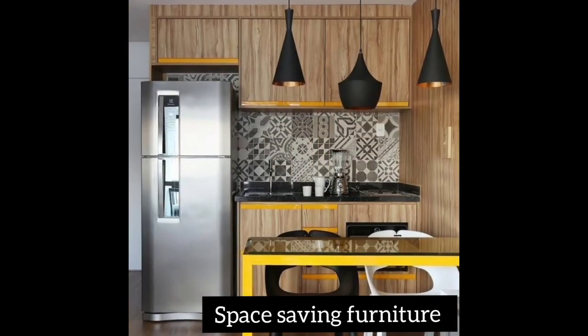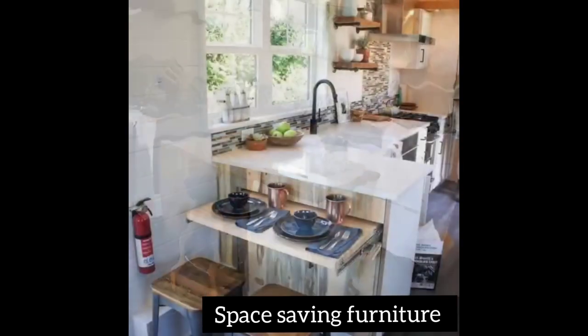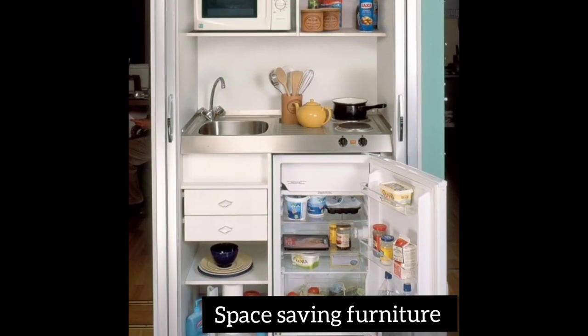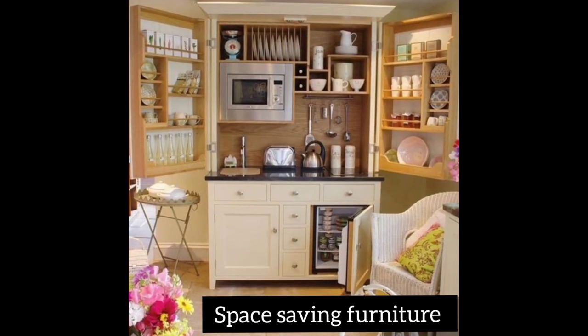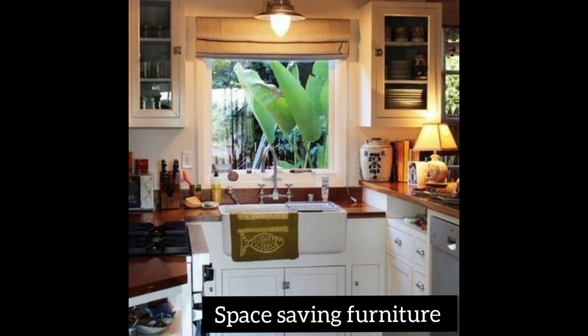These ideas will help you choose which type of furniture to apply to your small living room. You can copy these designs and give them to someone who can make them for you — you don't have to get everything from outside. Copy the ideas, have them made, and put them in your home.